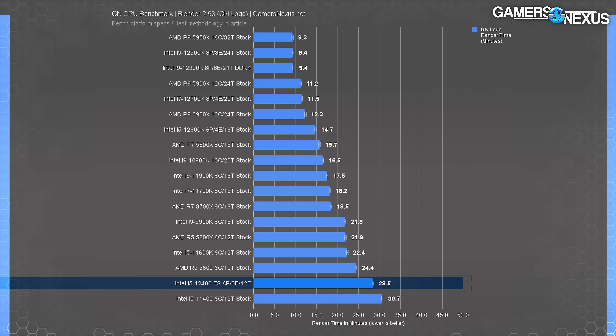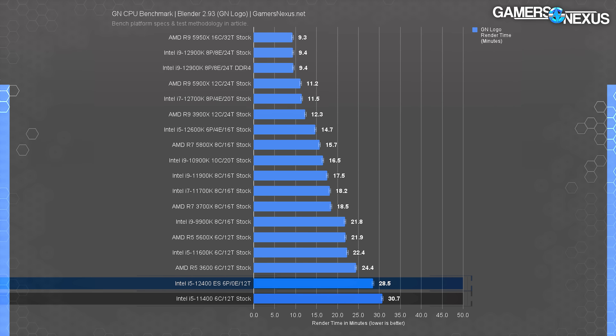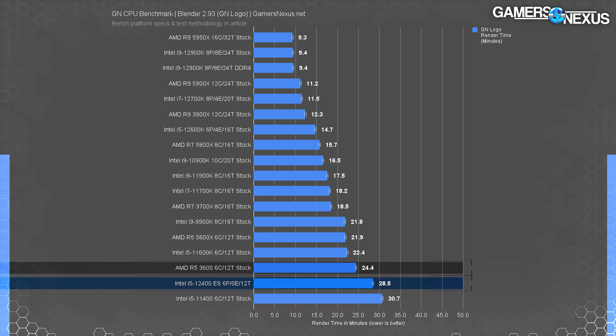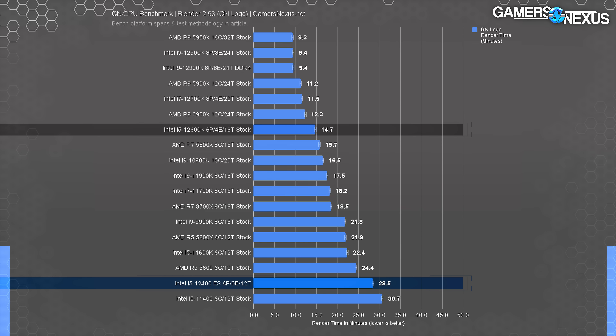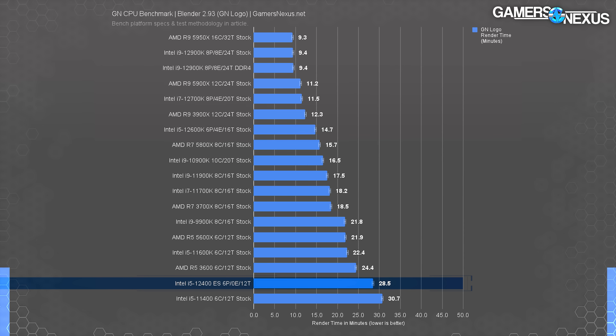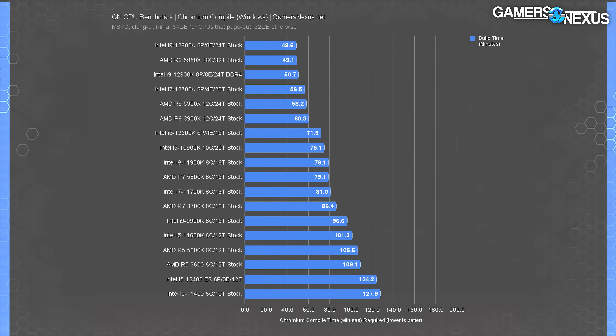Starting production benchmarks with Blender Cycles rendering — score is in minutes, lower is better. Keeping in mind the cache ratio is limited, our engineering sample finished the render in 28.5 minutes, requiring 7% less time than the i5-11400. Since this is a zero-E-core CPU, the core and thread count are the same between the two, leaving differences to be architectural and frequency-driven. The 12400 ES is outperformed by the R5-3600, which completes the render 14% faster. The i5-12600K stock CPU completes it 47% faster than the ES, but that's an expected gap.